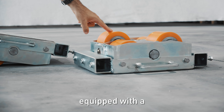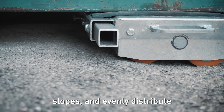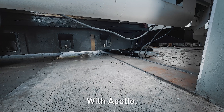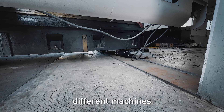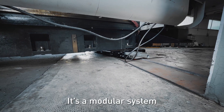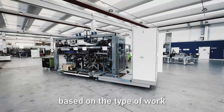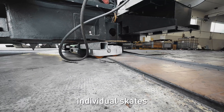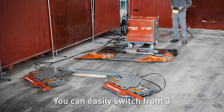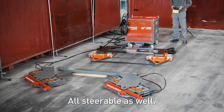The rear skates are equipped with a tilting system to overcome obstacles, handle slopes, and evenly distribute the transported load. With Apollo, you no longer need different machines for different situations. It's a modular system with interchangeable components, meaning it can be configured based on the type of work to be done by replacing individual skates or power units. You can easily switch from three to four support points, all steerable as well.